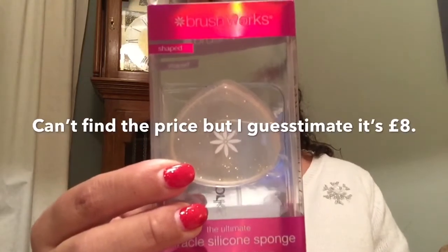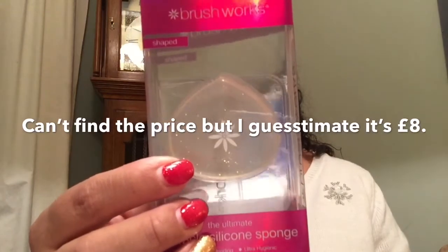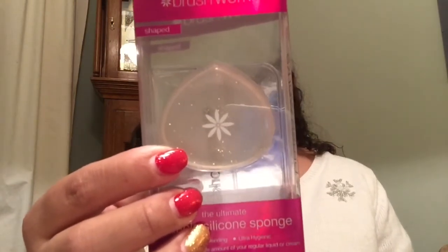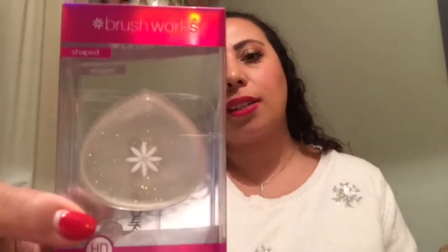We have a Brushworks miracle silicone sponge — a revolutionary new product that speeds up your daily makeup routine giving flawless coverage. It doesn't absorb your makeup. I actually do have one, not this exact one, but another one. I haven't actually tried using it yet and I really feel I should, because I know a lot of people don't get on with them — but how do I know until I try it? This is a completely different shape to the one I have, so I'm going to try it. If I like it maybe I'll keep this, although I've already got one — so maybe this one will go into my giveaway pile, because I'm thinking of doing a giveaway at about 50 subscribers.